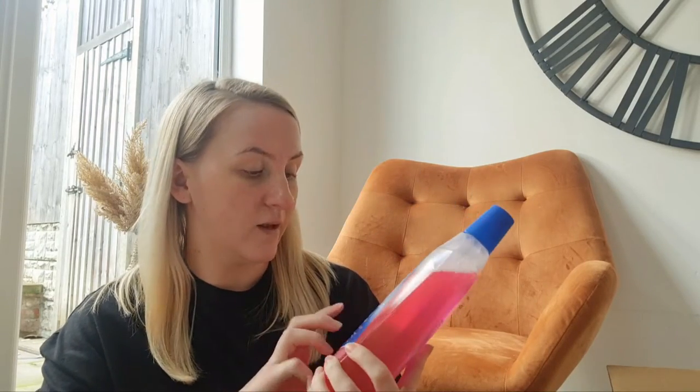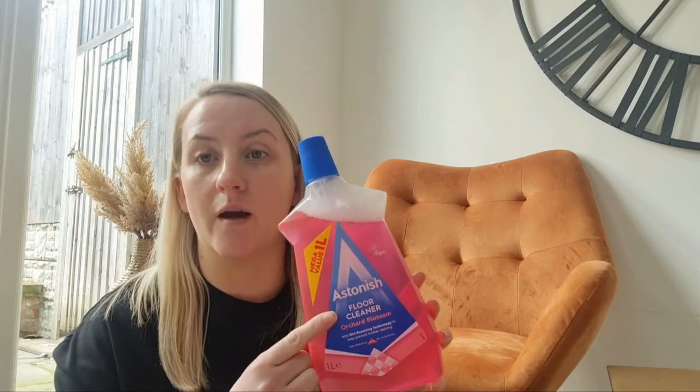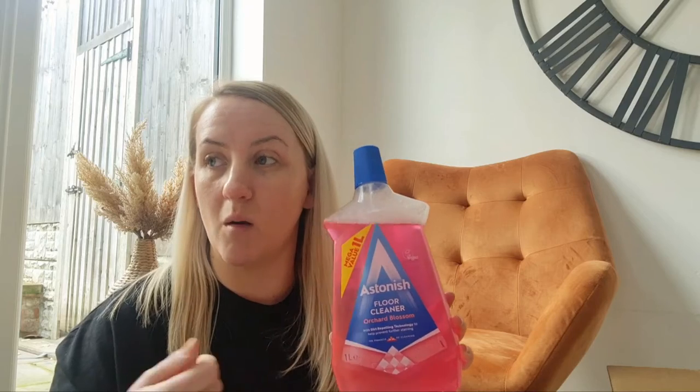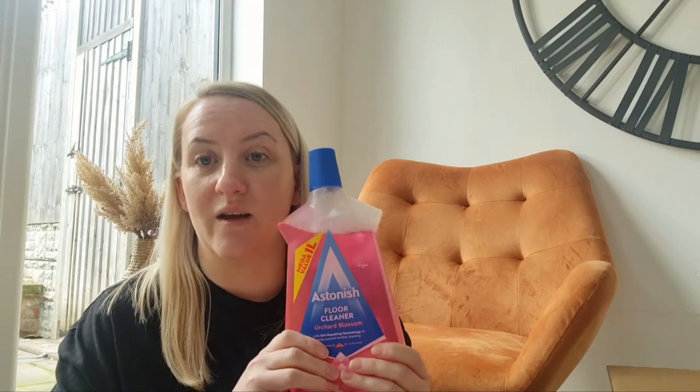First of all I got this Astonish floor cleaner, because I've got white tiles and they are a nightmare to keep clean. I love this stuff — just with the mop that squirts out, just every day give it a good clean round.